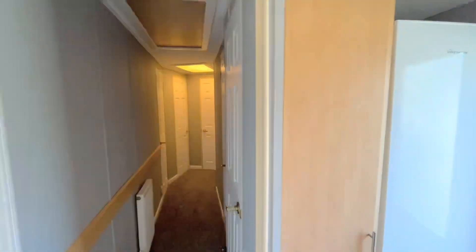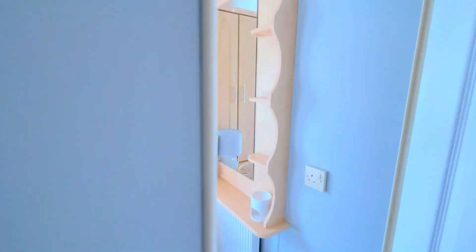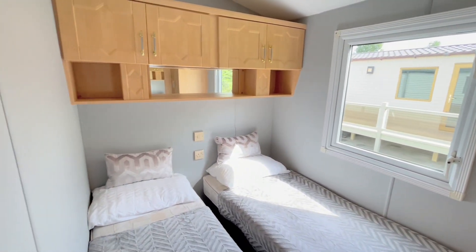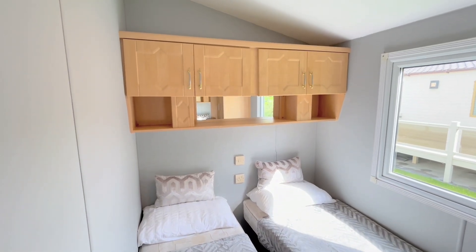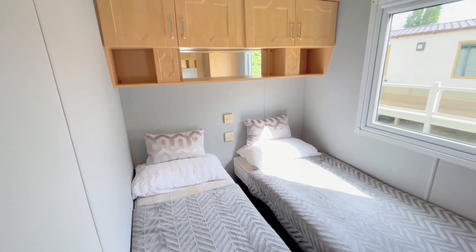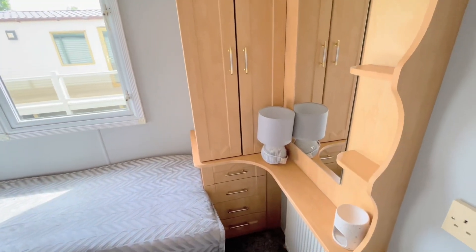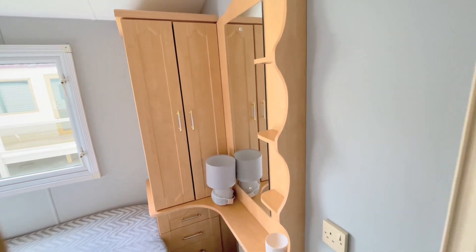There's a brand new fridge freezer and then going through the door down the hallway, on the left-hand side you come to your first guest bedroom. In here we've got two brand new beds, overhead storage, a wardrobe, a set of drawers, and a mirror with shelving on the wall.